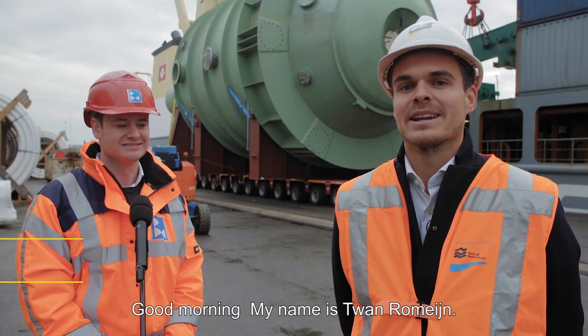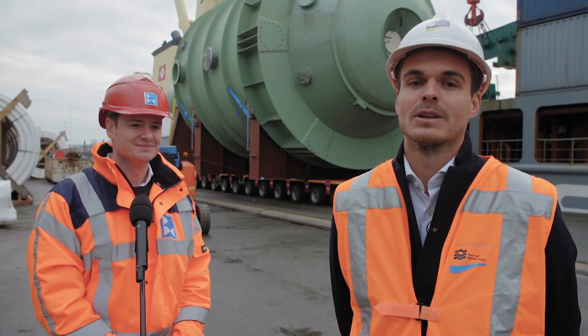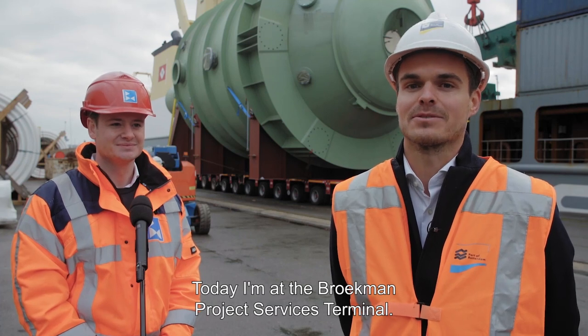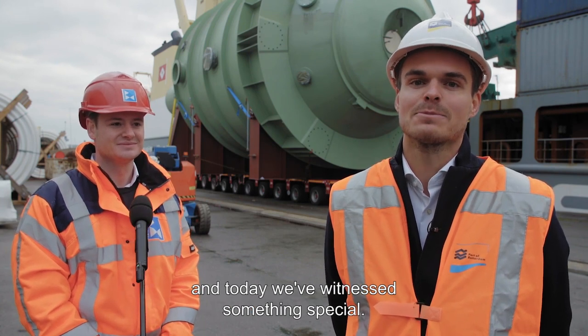Good morning, my name is Twan Remijn, working for the Port of Rotterdam Authority as business manager Breakbulk. Today I'm at the Broekman Project Service Terminal here at the Heijplaat Rotterdam. I'm meeting with Joep Hoogstede and today we have witnessed something special.